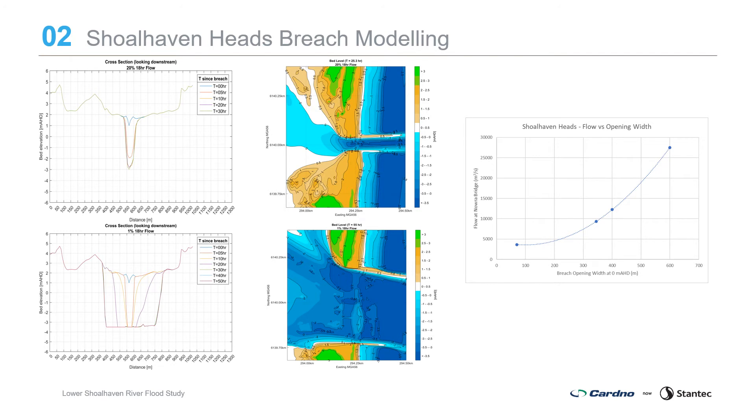A breach development study has been undertaken to understand the Shoalhaven Heads entrance dynamics and opening dimensions achieved under various flows, to allow the expected entrance condition to be represented in the two-flow hydraulic model. Due to the erodible nature of the berm, flows will scour the entrance to an equilibrium width with dimensions and capacity to convey the relevant flow magnitude for the flood event. This may occur naturally or be opened manually when Council's entrance management policy is triggered. The entrance opening limits water levels in the lower estuary areas. This breach development study allowed the development of a relationship between breach width and river flows, and the appropriate entrance opening width was applied to the two-flow model.